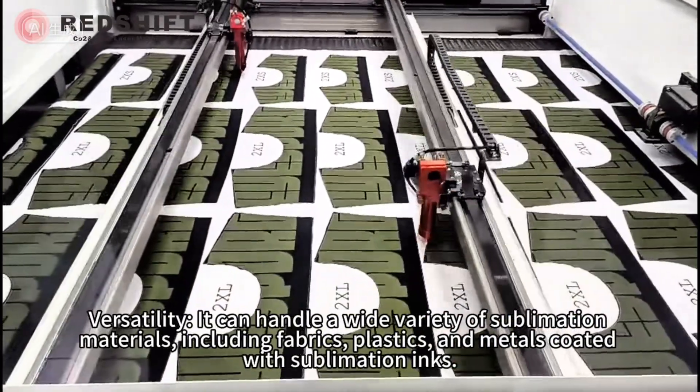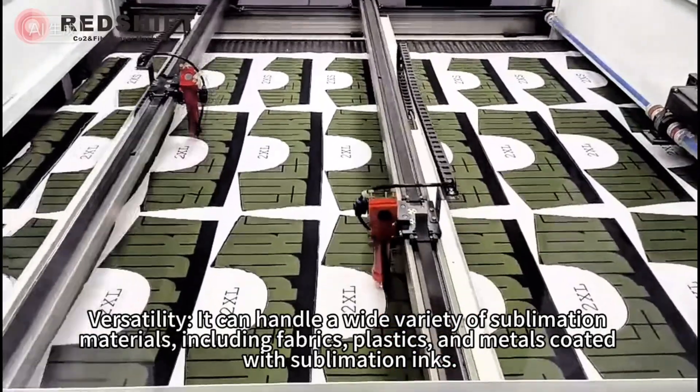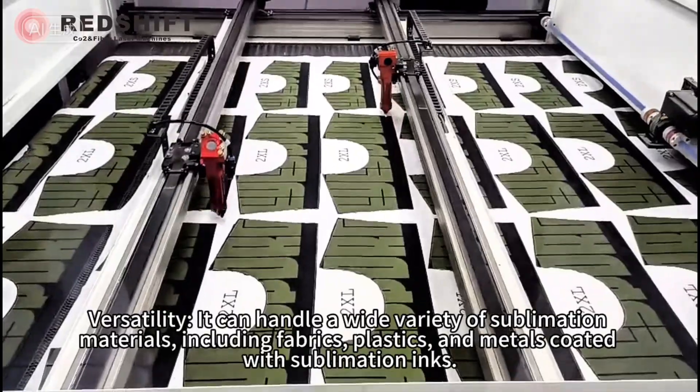Versatility — it can handle a wide variety of sublimation materials, including fabrics, plastics, and metals coated with sublimation inks.